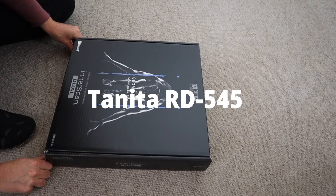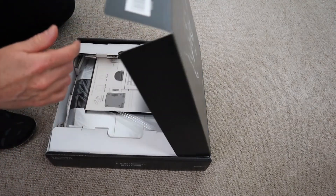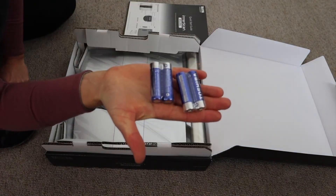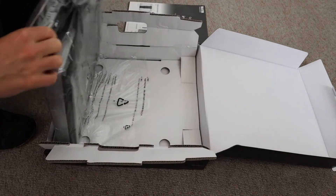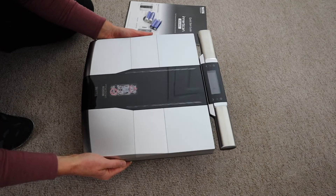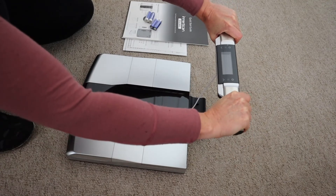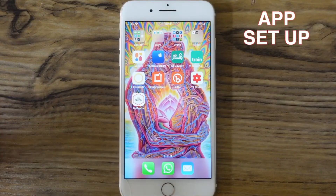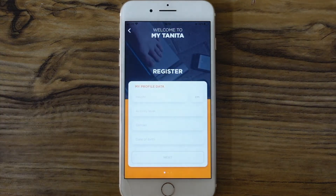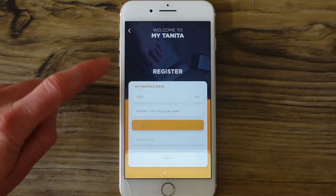Tanita RD 545. If the only parameter you use to know if you're in shape is weight, you have a pretty poor picture of your fitness. A smart scale offers other metrics to help you. One of the benchmark brands is Tanita, and this Tanita RD 545 at 479 euros is an ambitious high-end candidate. It offers metrics of body fat and muscle mass by body part using dual frequency BIA technology for increased accuracy, with Bluetooth and data transmission.